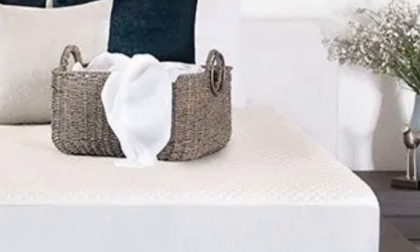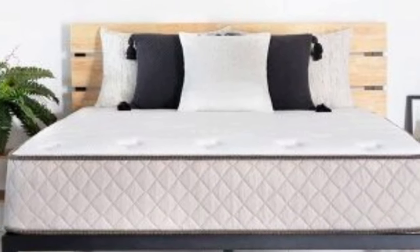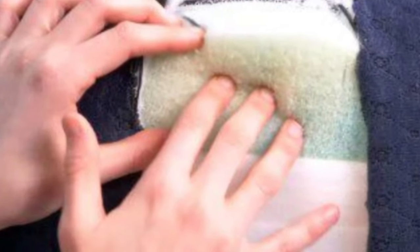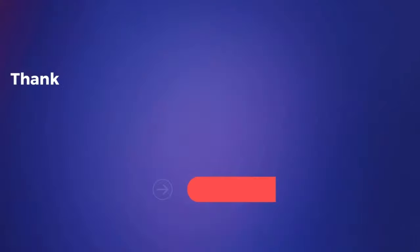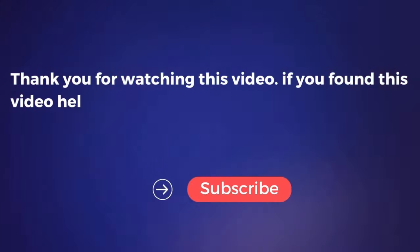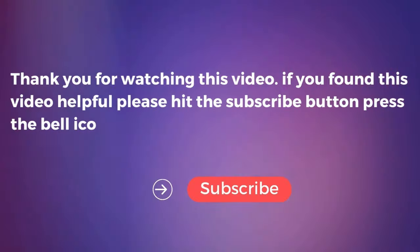Pros: Many sizes and height options, contouring memory foam for pressure relief, cooling gel-infused foam prevents overheating. Cons: Foam layers may produce a strong initial off-gassing odor, and firmness and thickness exchanges are not available during the trial period. Thank you for watching this video. If you found it helpful, please hit the subscribe button, press the bell icon, and comment below. Check out the description to find the product links.